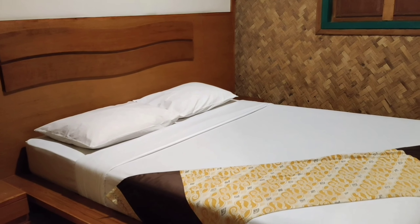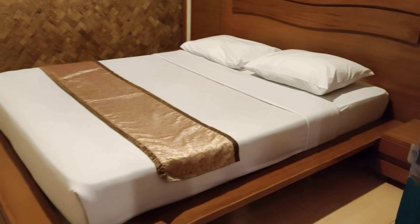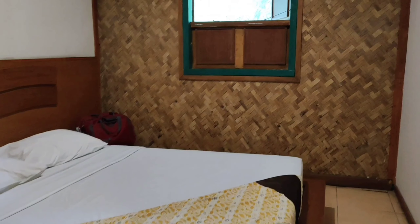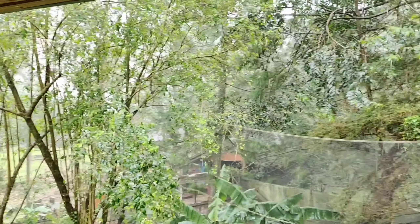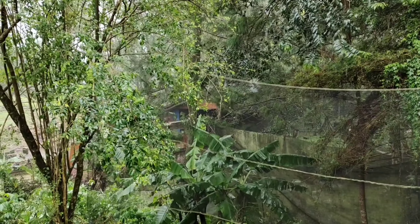Ini adalah bungalau kita, yaitu tipe rumah adat C berkapasitas 6 orang dewasa. Enaknya kalau kita pesen bungalau, kita bisa langsung parkir di depan penginapannya. Ini penampakan dalamnya, kita langsung ke toiletnya. Menurut kita kamar mandinya terlalu luas ya, karena untuk kapasitas 6 orang dewasa ini cukup ngantri. Harusnya untuk kloset dan shower itu dipisah biar nggak ngantri.